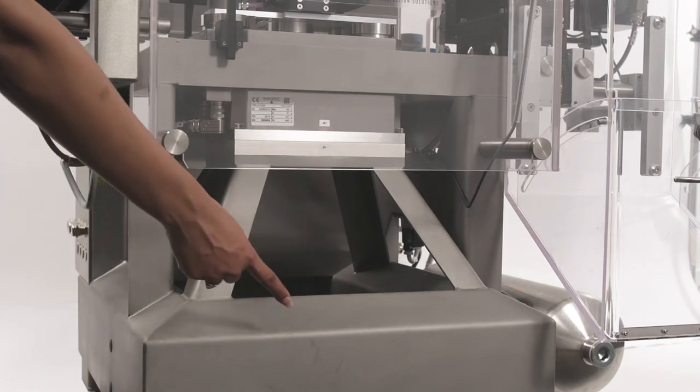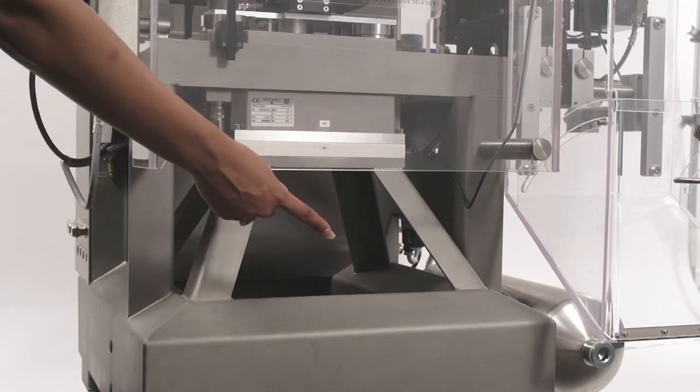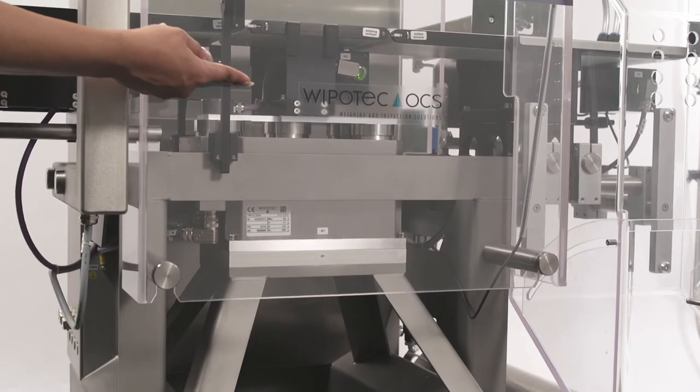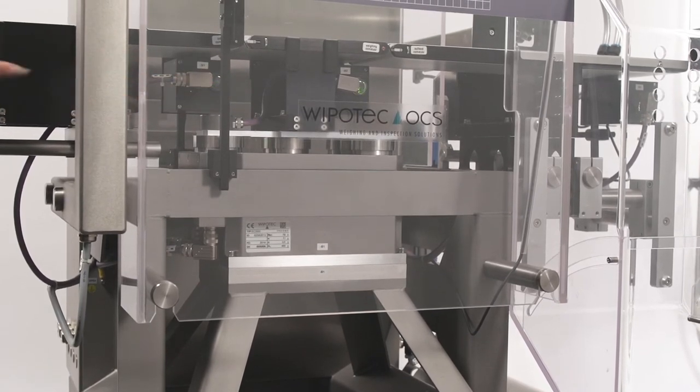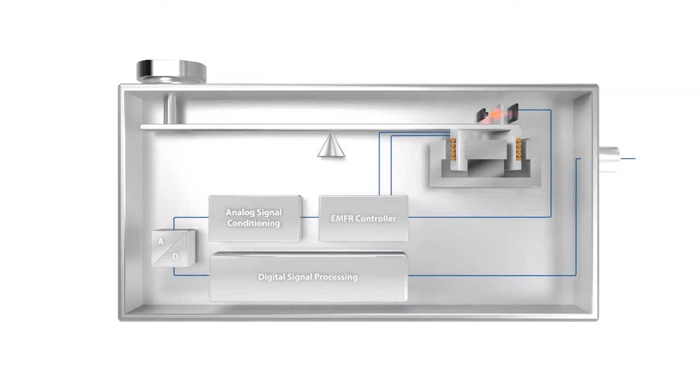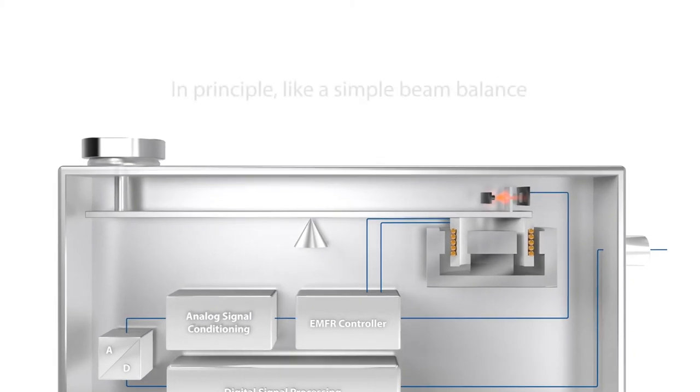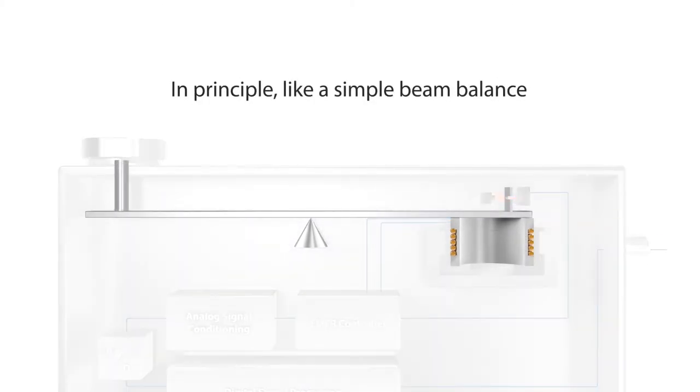The base of the frame is filled with concrete to ensure stability, which in turn helps with precision product weighing. Moving up the center portion of the checkweigher, we come to the EMFR weigh cell. EMFR weigh cell technology is at the heart of all Wuppetech OCS checkweighers. An EMFR weigh cell can be compared to a simple beam balance.